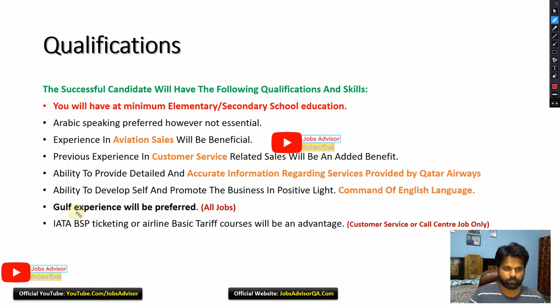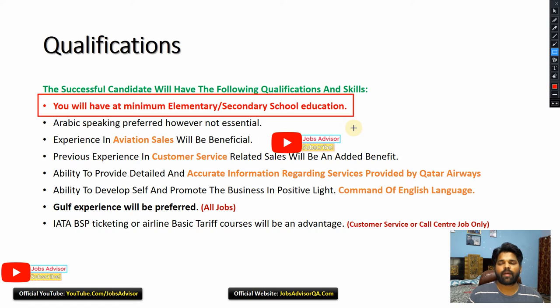For qualifications, you only need a minimum of elementary school education, maybe 10th grade — that's it. Arabic speaking is preferred. Experience in aviation or previous customer service is preferred. Gulf experience will be preferred for all jobs, and IATA and BSP ticketing or airline basic tariff courses will be advantageous only for customer service and call center type of jobs.